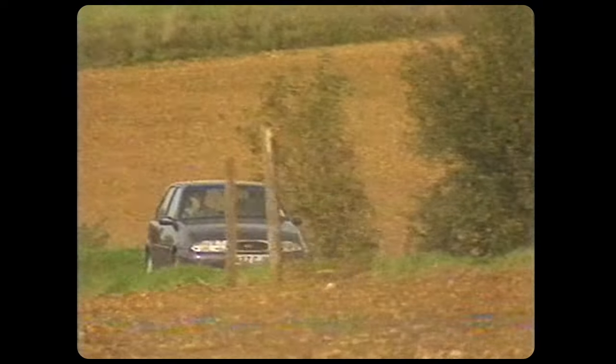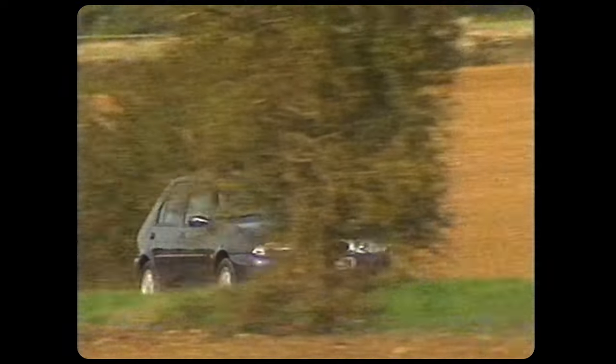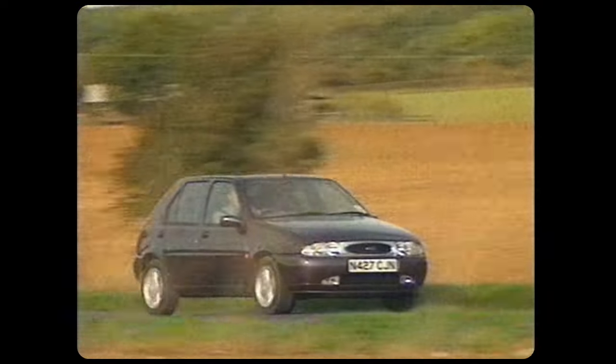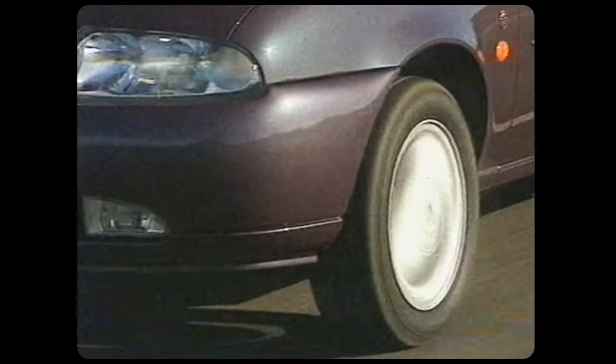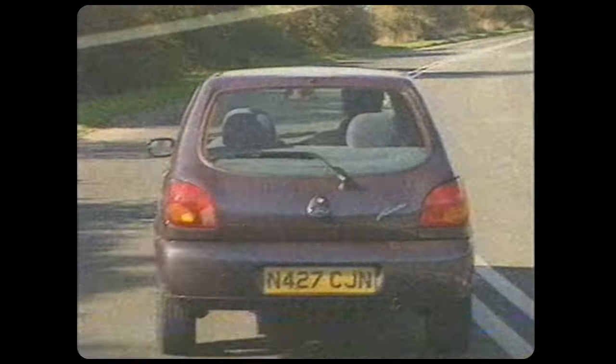In place of the awful old lawnmower unit, this model has a brand-new 1250cc 16-valve affair. It's economical enough to give an average fuel consumption figure of nearly 40 miles to the gallon. It's powerful enough, but more importantly, it's smooth.